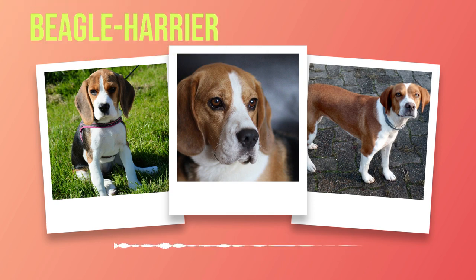Beyond their physical features, their temperament endears them to many dog lovers. Known for their friendly nature and sociability towards humans and other animals alike, they make excellent family pets due to their affectionate disposition. However, early socialization is crucial in shaping their behavior from puppyhood. Proper training can channel their energy into positive outlets while fostering good manners.